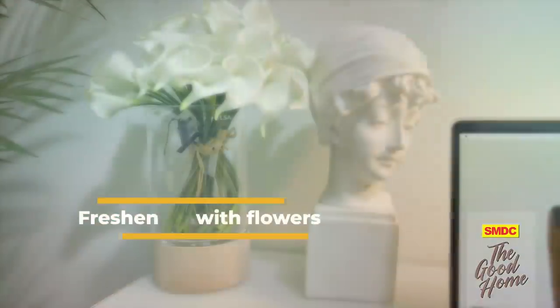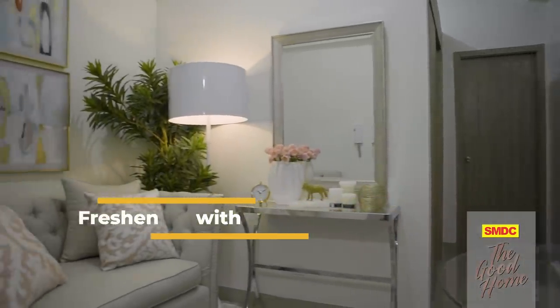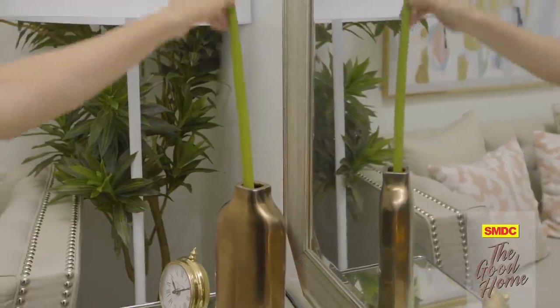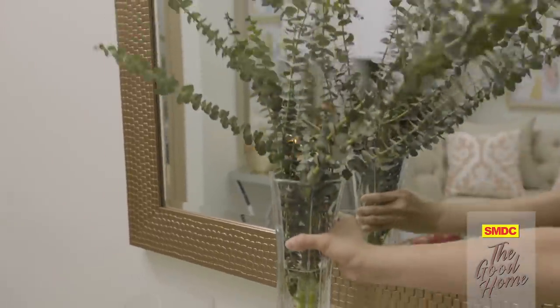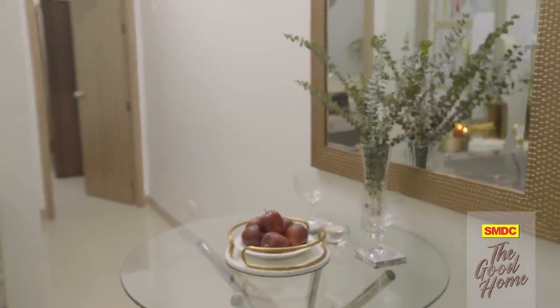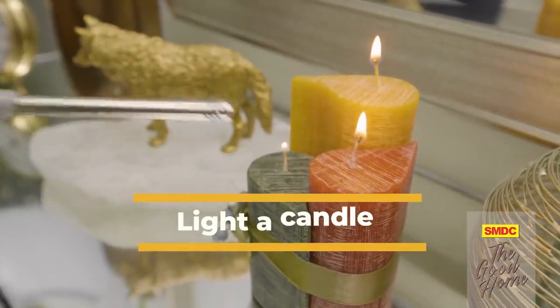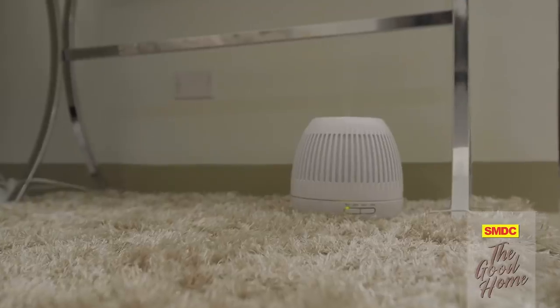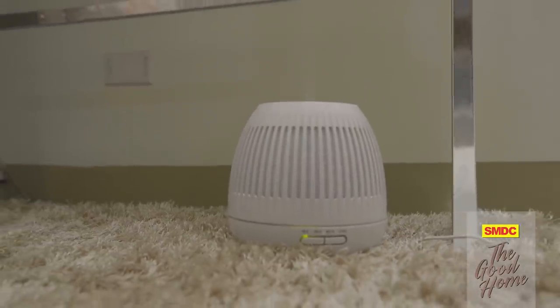Freshen up your space with flowers or greenery. Create small arrangements and place them in different areas in your home. If you can't afford a whole bouquet, go for a single stem in an elegant vase for a minimalist look that's still chic and classy. If you want to add a burst of greenery, scatter fresh branches of eucalyptus around your house to leave it smelling fresh and clean. Lighting a candle is another option to make your house smell and look more expensive. But if you're worried about fire hazards, you can buy a diffuser and use essential oils to turn your space into a luxurious oasis.